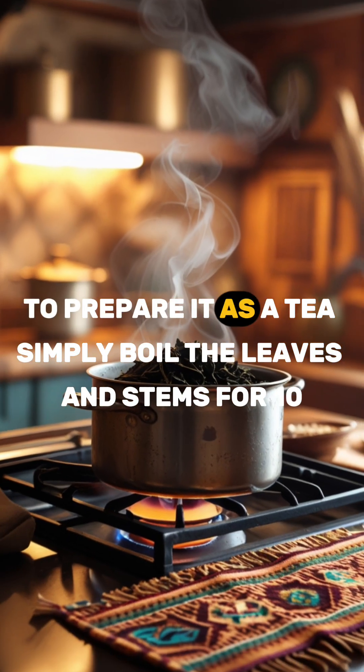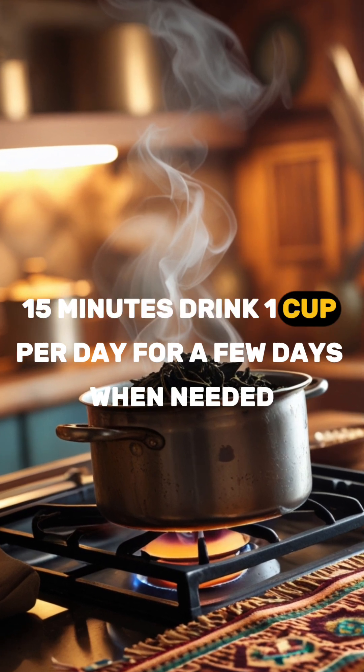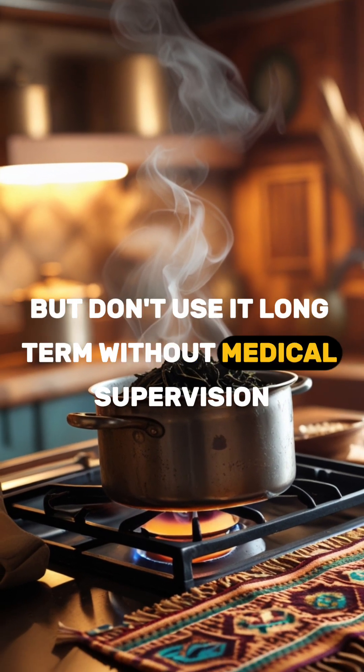To prepare it as a tea, simply boil the leaves and stems for 10–15 minutes. Drink one cup per day for a few days when needed, but don't use it long-term without medical supervision.